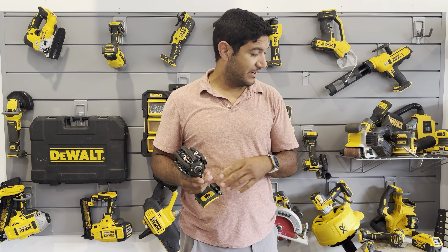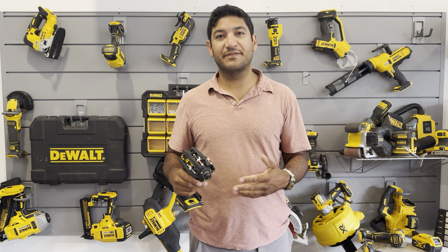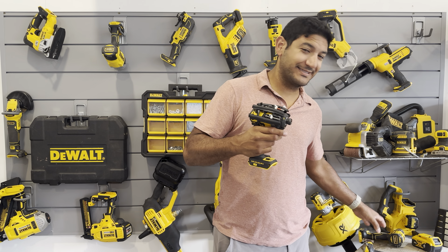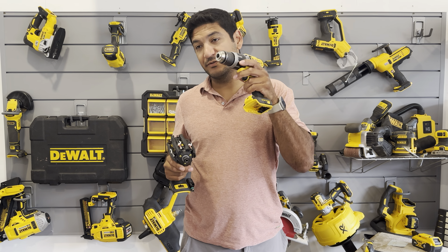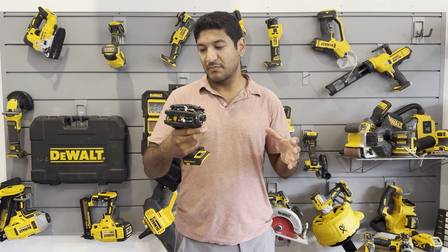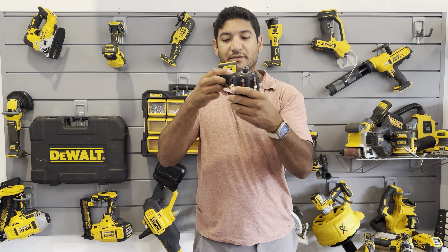I originally got the impact driver because I was going back and forth with the bits so much that I found it annoying. I wanted to drive holes with the hammer drill and screw with the impact driver without having to change bits constantly. Now I love the impact driver — it's primarily what I use. It's three-speed, which you can see at the bottom.